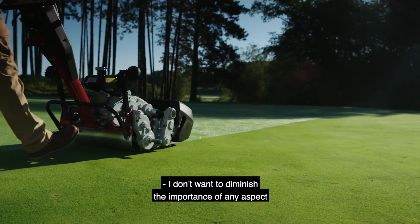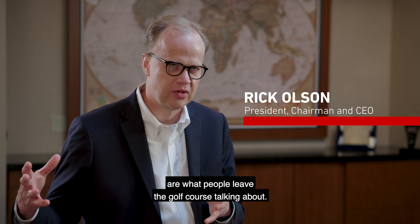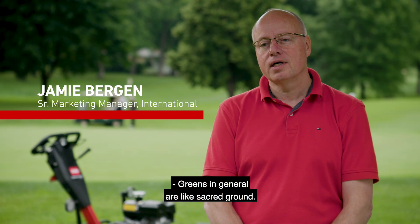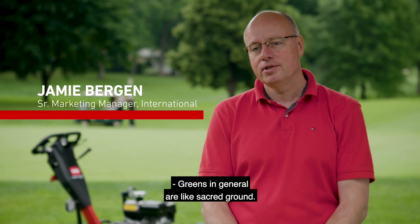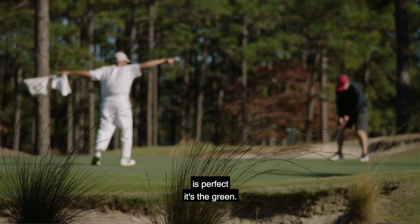I don't want to diminish the importance of any aspect of a golf course, but the greens really are what people leave the golf course talking about. Greens in general are like sacred ground. If there's any one place that you want to make sure is perfect, it's the green.